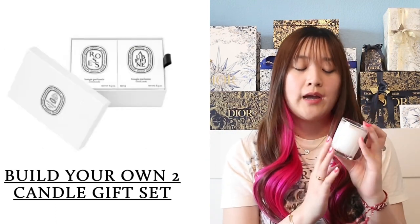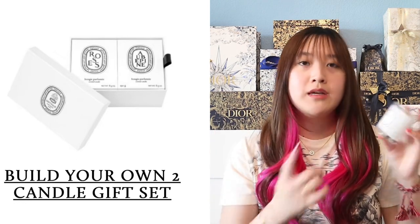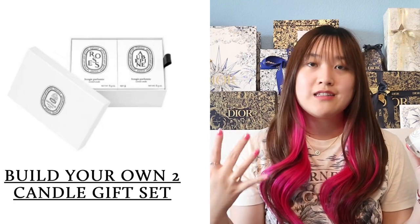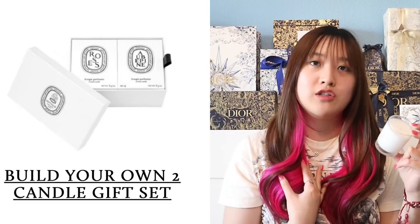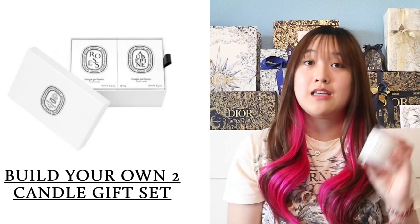I think it's a great idea to get a really nice luxurious candle gift set for your mom. You can choose scents you think she will love. I do recommend getting Baies since it is their number one best seller — it's super popular and I really do love that scent. Definitely recommend making your own gift set. It's a great gift idea.